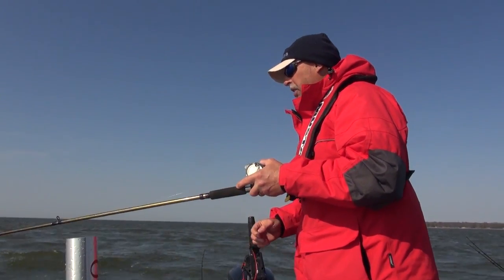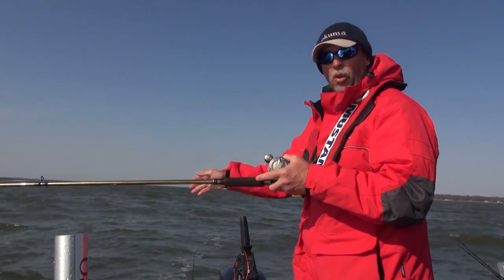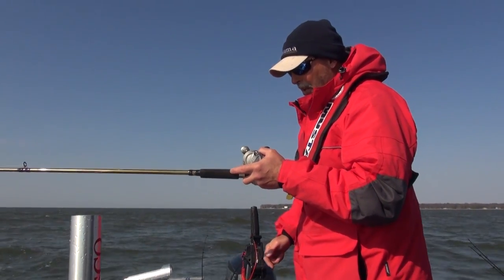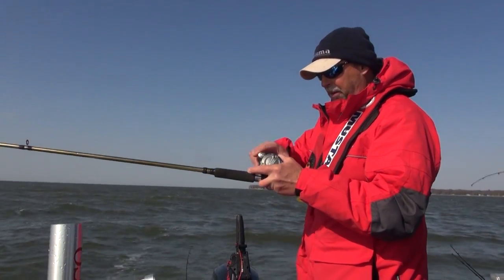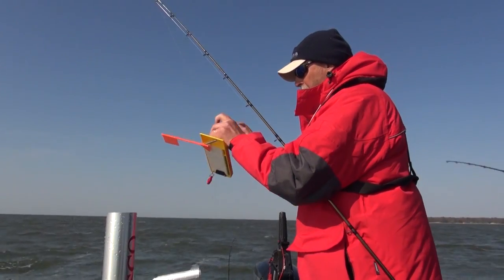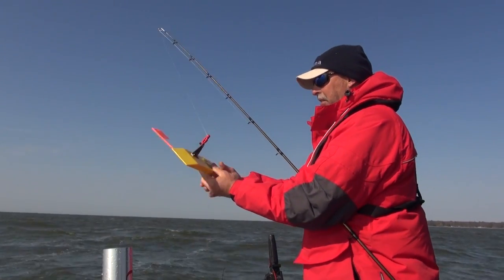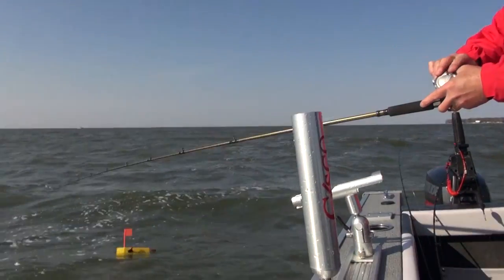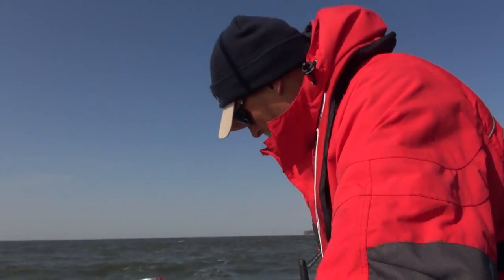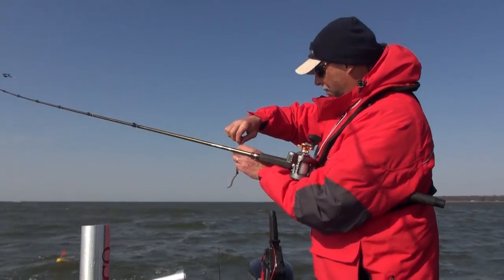We're getting ready to set up for another pass. Fishing with tadpole divers is a lot like fishing with crankbaits — the further you let them back, the deeper they dive. We can control where they run in the water column simply by controlling our lead length. The easiest way to do that is with a line counter reel. I've got an Okuma Coldwater on this rod — I'm watching the leader go out, 38, 39, 40. I want to get this one about 45 feet back, which will put it down about 19-20 feet in 23-24 feet of water.